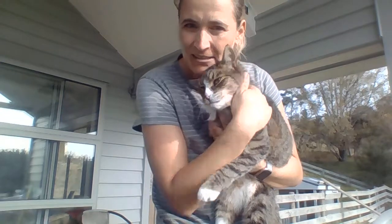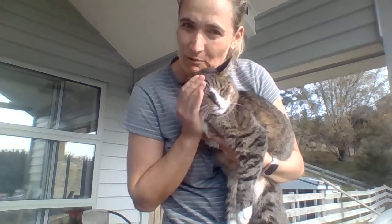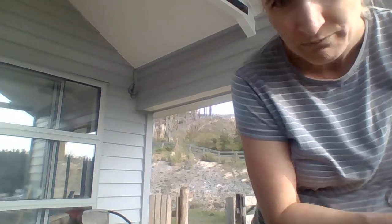His front leg is missing. When he was a little kitty he got hit by a car, so he's had three legs his whole life. But he still climbs trees and he gives me lots of cuddles — he sleeps in bed with me every night. He's 12 now and he loves to cuddle.